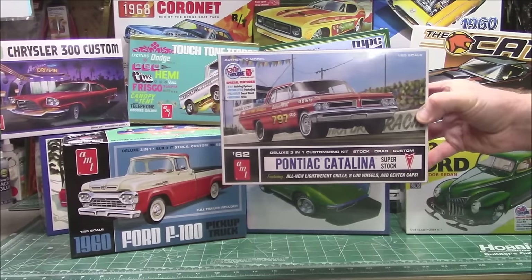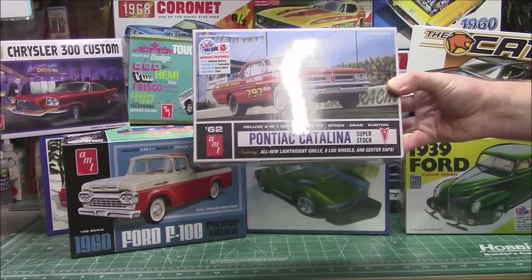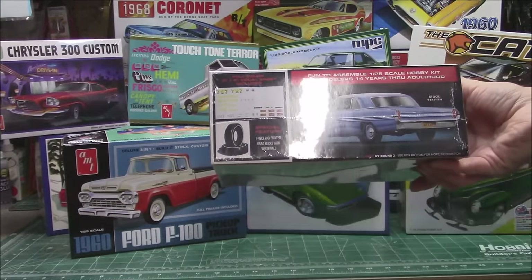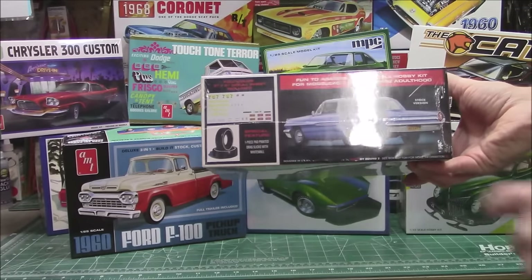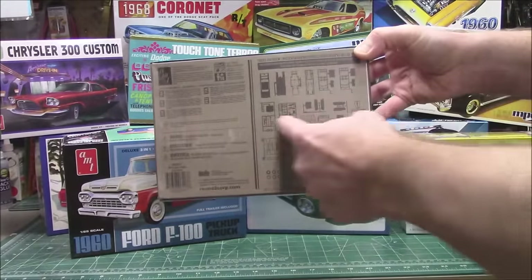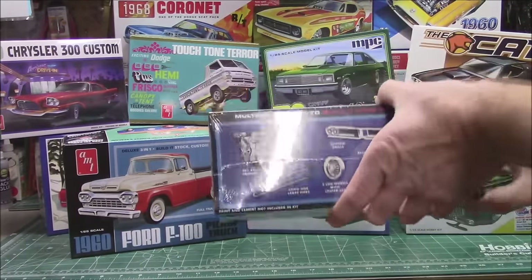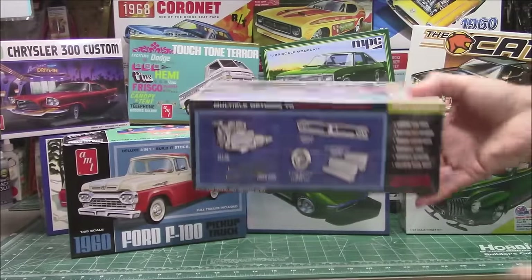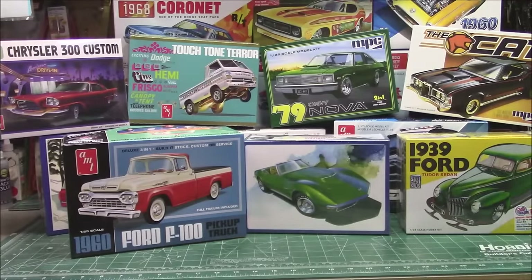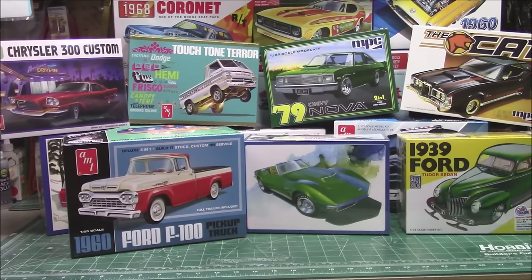Also snagged directly from Round Two — getting handed models by people there is even cooler than getting them in the mail. They've got the beautiful '62 Pontiac Catalina three-in-one. The box is very heavy, full of lots of parts. We've got pad-printed tires, drag slicks and white walls, a nice decal sheet. You can build a stock version, a race version, or a full custom. Look at all the parts — two sets of tires and the awesome 421 engine. I've built a version of this Catalina before; we're going to build it up again.